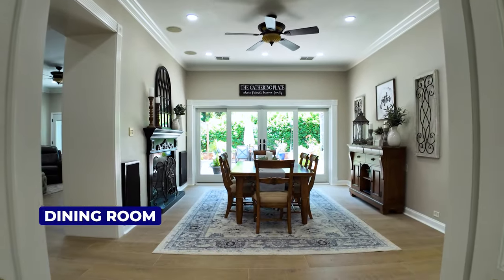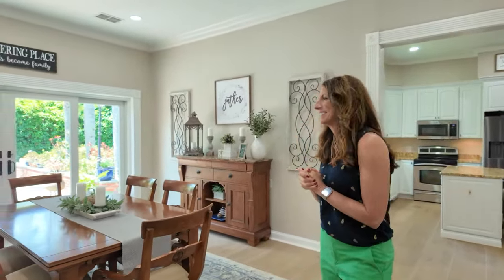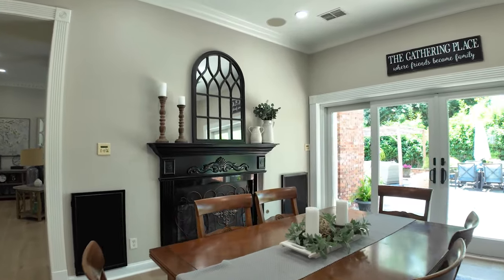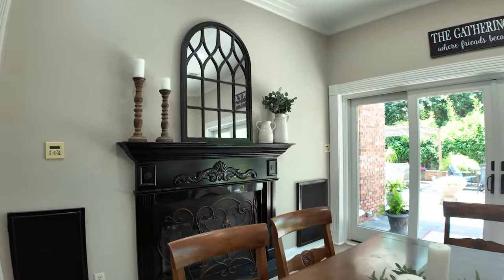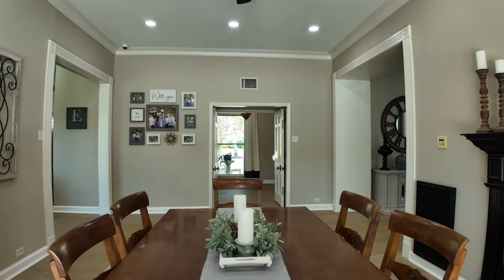That's going to take us over into the dining room, and this spot right here is the best lit. I love this dining room — it just feels open and airy. If you're going to have a formal dining room, you want a space that feels like this. It's just beautiful.